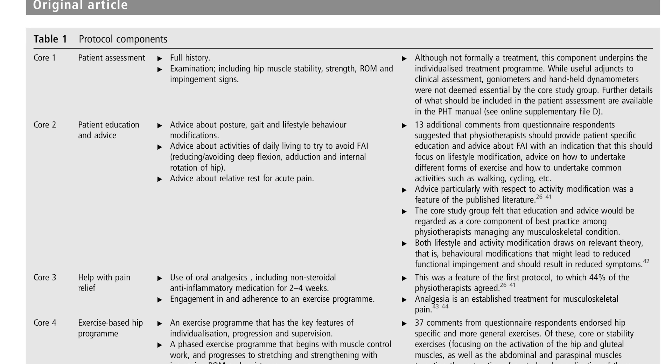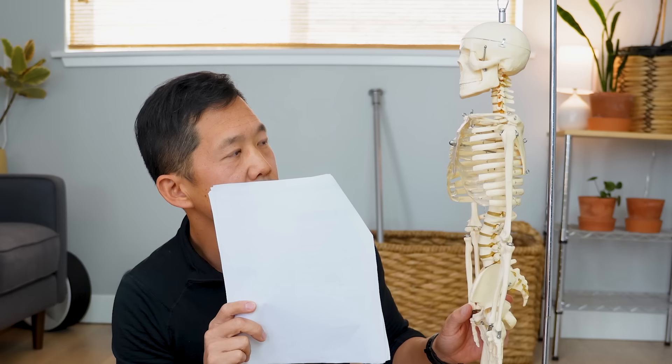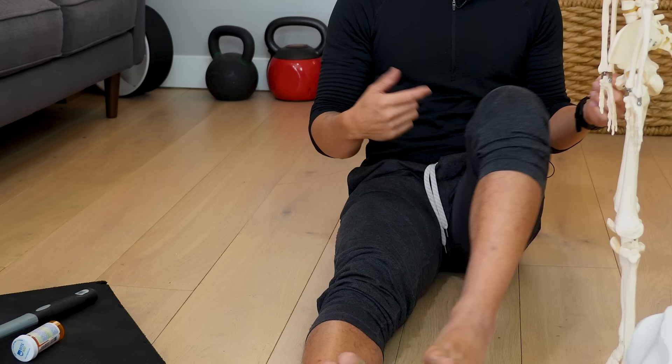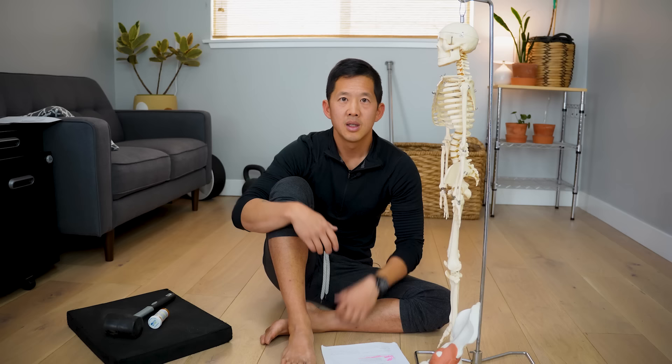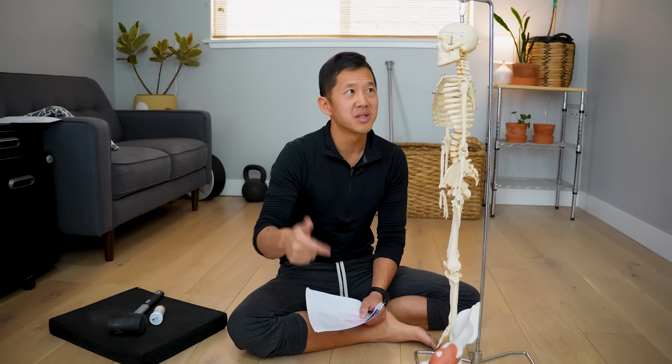One of the big core components is to give patients advice about activities of daily living to avoid FAI — meaning they told patients that they should avoid deep flexion, adduction, and internal rotation of the hip. Flexion is bringing the femur closer to the chest. Adduction is bringing the thigh across the midline. Internal rotation is when you create a twist. Combining those motions is called the FADER test, and it often causes hip pain in people who don't even have FAI bone shapes. The main point is that patients were told that the cause of their hip pain was the bone shapes and that they needed to avoid positions that were painful because that would just create more damage. In other words, they're telling these patients you have a bone problem and we're not actually going to fix it with non-surgical methods — we're just going to help you manage your pain.